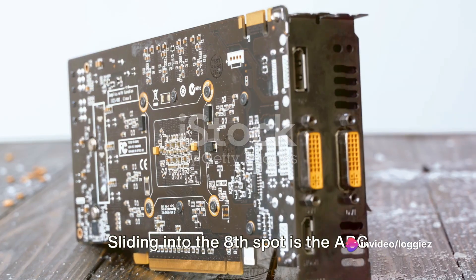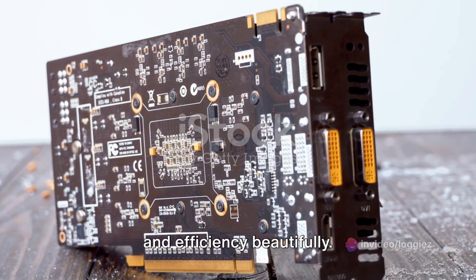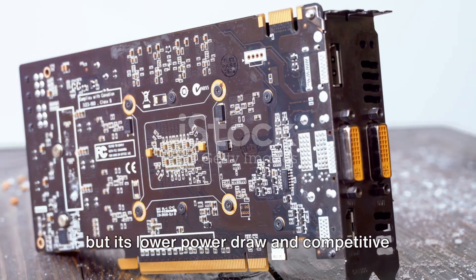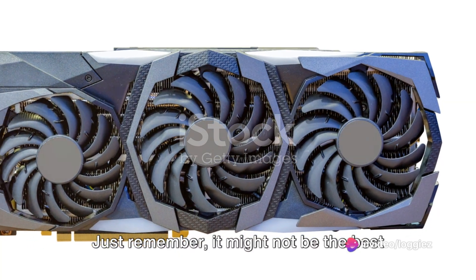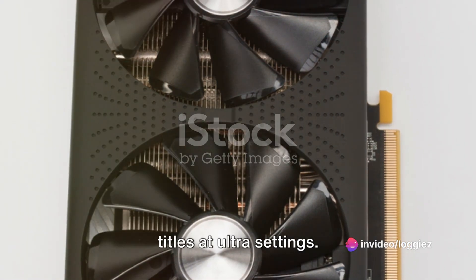Sliding into the 8th spot is the ABC Omega, a card that balances performance and efficiency beautifully. It's not the most powerful on the list, but its lower power draw and competitive price make it a compelling choice for budget-conscious gamers. Just remember, it might not be the best choice for playing the most demanding titles at ultra settings.